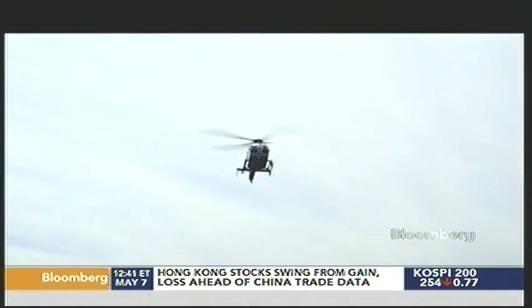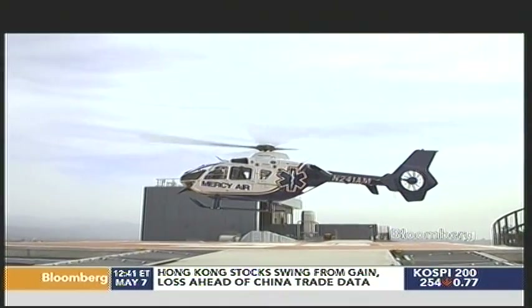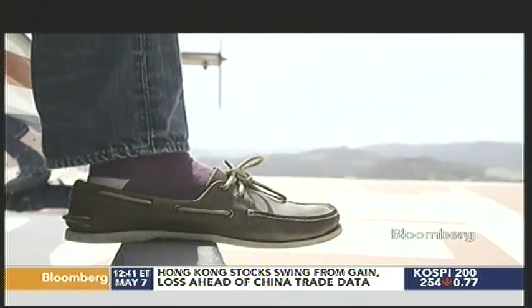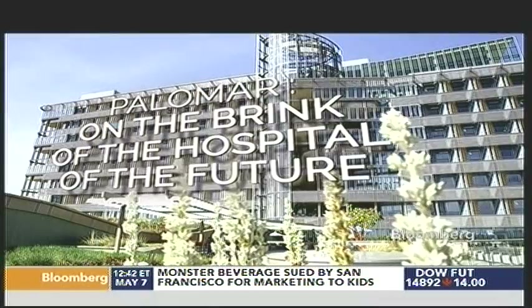We're headed to this new hospital. It's brand new. They basically started with a whole clean sheet on how to design a hospital and the kind of equipment that they have within it. The hope is to create something more efficient, better for patients, and able to handle a lot of the stresses the healthcare system is going to encounter in the future.